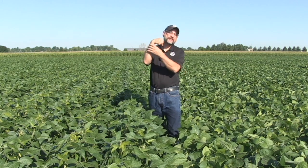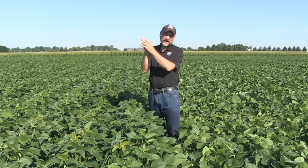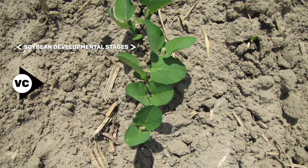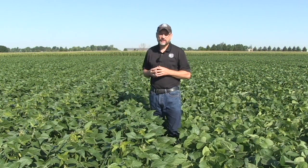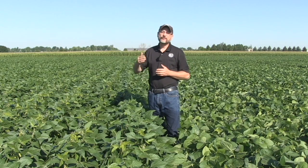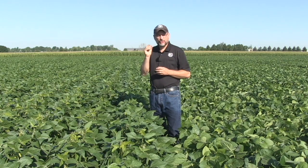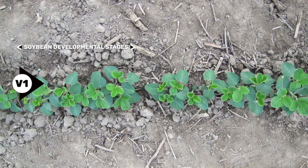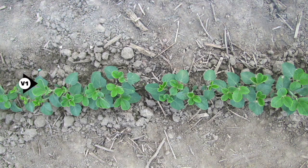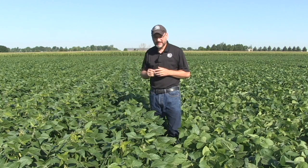The hypocotyl can begin to swell and break off during that hook stage — a vulnerable stage for the soybean. Then the cotyledons open up and that first unifoliate opens. We call that the unifoliate stage when those little unifoliates are open. Each following vegetative stage is counted by trifoliates. Those early cotyledons are important because they store a lot of energy for the seed early on, even up to the first trifoliate. We don't like to see those fall off. If you lose one, the plant is generally okay.